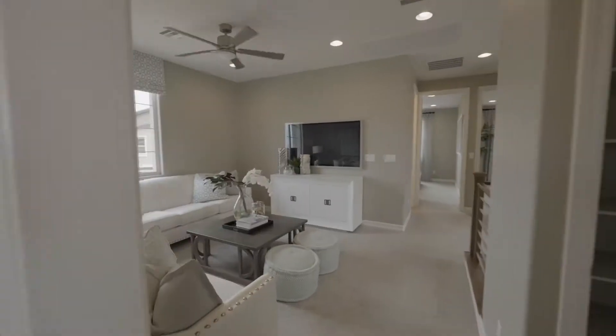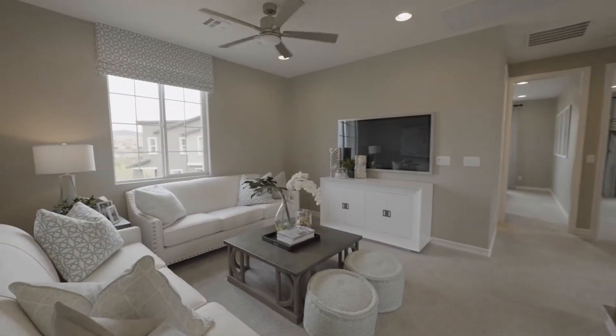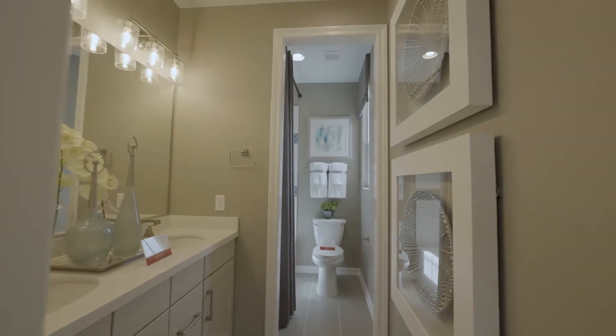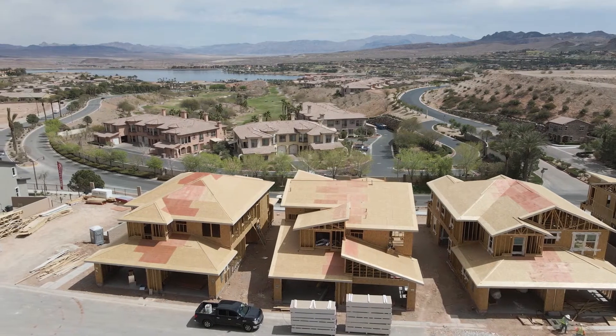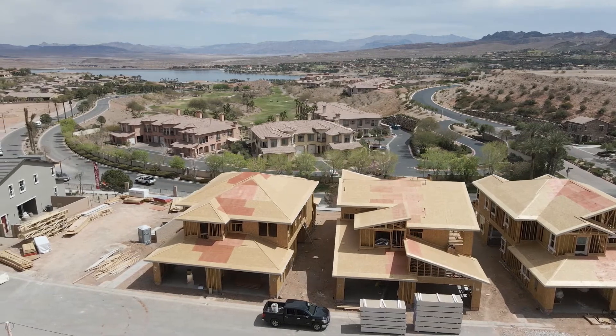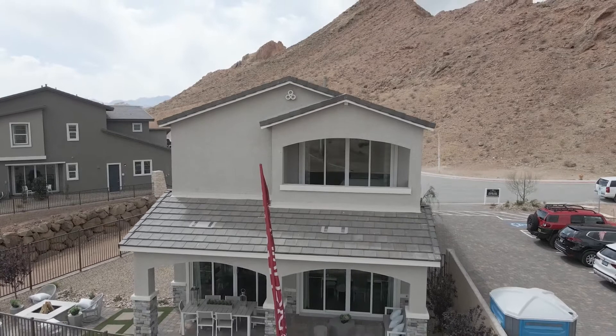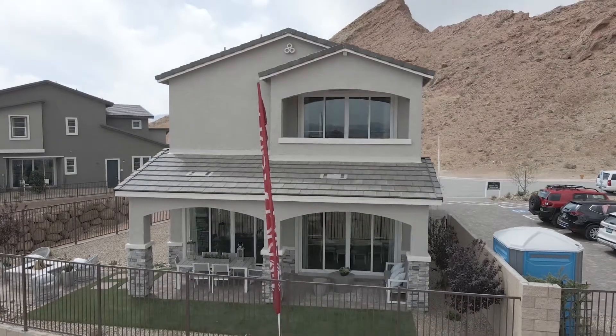This unit is approximately 1,774 square feet. It has three bedrooms, two and a half bathrooms, a two-bay finished garage, and the lot is approximately 3,700 square feet. This single-family two-story residence base price is just under three hundred and eighty-four thousand dollars.